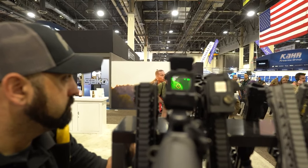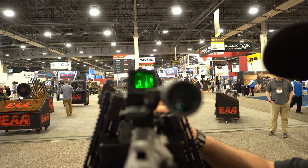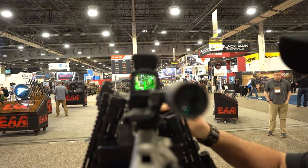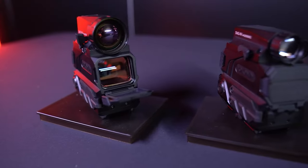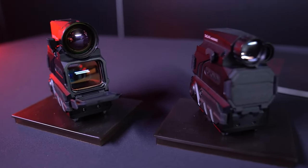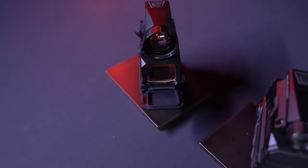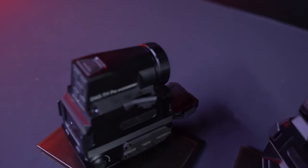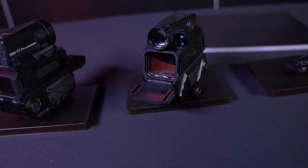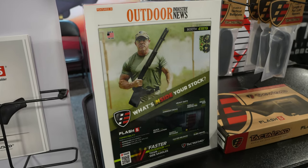Something pretty cool: Hollow Sun announced last year their red dots with night vision and thermal capabilities. They barely made it to the show in time, but we got to shoot them out at the agency party. They told us the night vision units are shipping next week and will be at distributors, so you'll be seeing them on dealer shelves very soon. The thermals are about four weeks out.